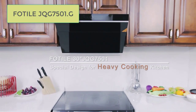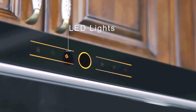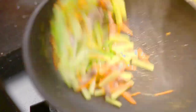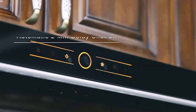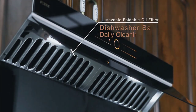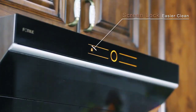The Fotile JQG-7501 G 30-inch Range Hood stands out with its unique side draft design, powerful dual motors, touchscreen control, and easy maintenance. It efficiently removes cooking fumes and odors, keeping your kitchen fresh and clean. With its modern features and hassle-free installation, this range hood is an excellent choice for those seeking both style and functionality in their kitchen appliances.